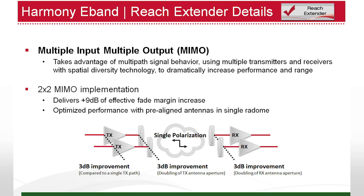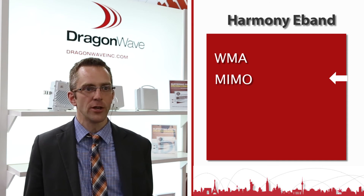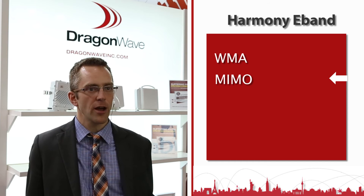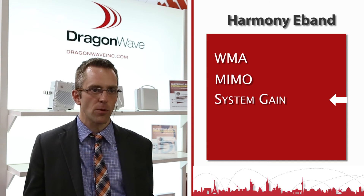Next, we use MIMO, but for a very different application than what it's traditionally used for. Instead of using MIMO for capacity as in LTE, we're using it for reach — transmitting the same signal twice, through which we get an additional seven to nine dB of system gain. In the 70-80 gigahertz band we can do this over two antennas spaced so close that we can package them into a single unit, making it very compact and deployable. The last element is very high system gain in our unit, which allows for long reach as well.